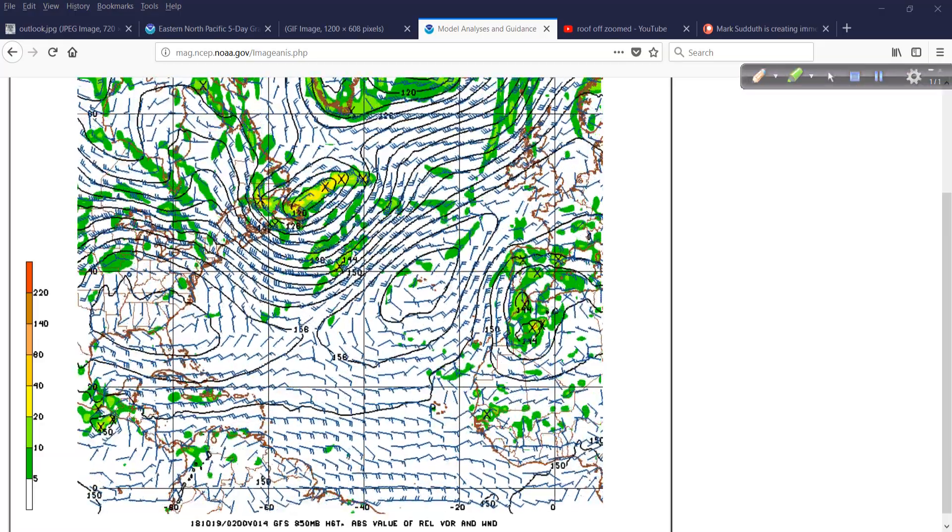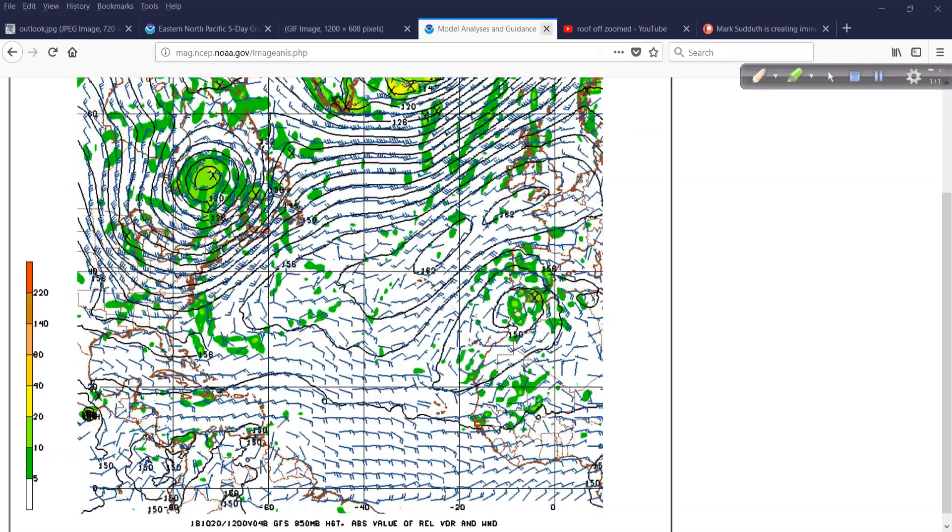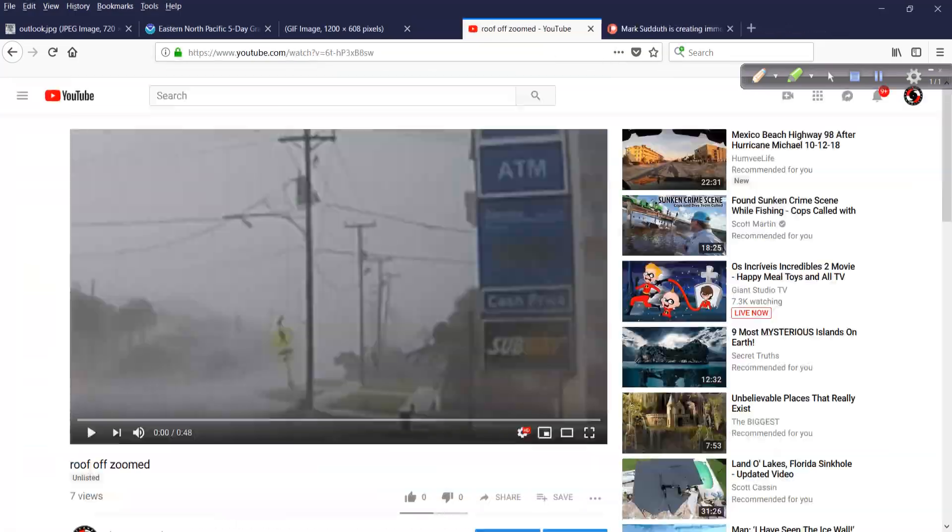It's almost time to start looking for that kind of thing, and we'll see. At least the tropics are calming down. So I want to show you this — I've been working on the mountains of video I collected throughout the season: Florence and Michael. And then of course there's activity before that.